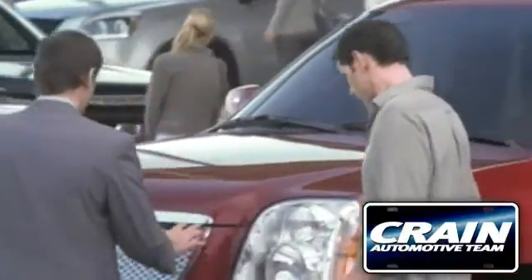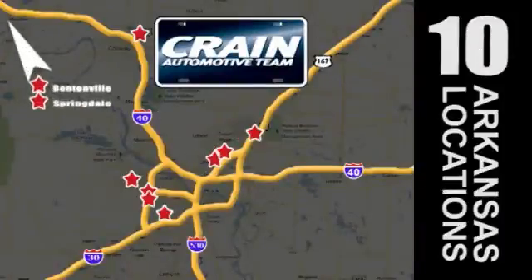Visit us anytime at craneteam.com. Go! The crane team's got them! craneteam.com